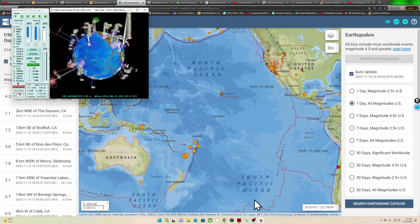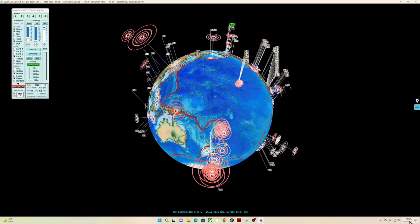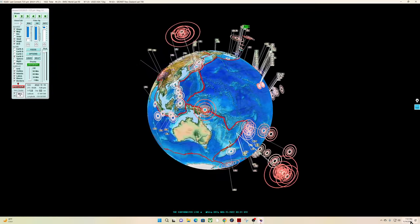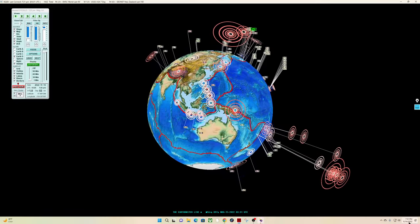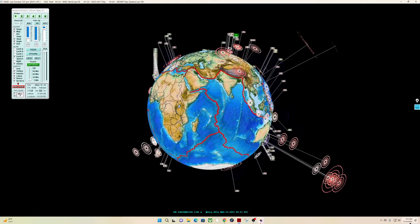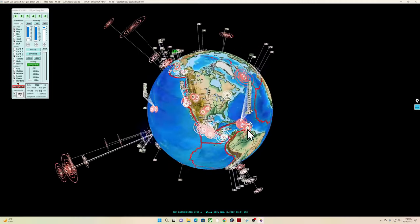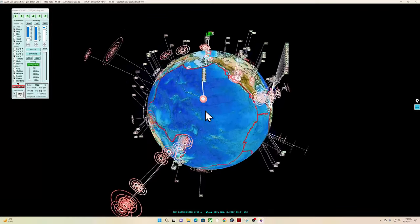Good Monday evening. It's the Earth Master here on this November 14th, 2022. It's about 7:31 PM California time here along the west coast, and the latest earthquake shows a 1.0 up into the area of Alaska — a pretty small microquake up there.